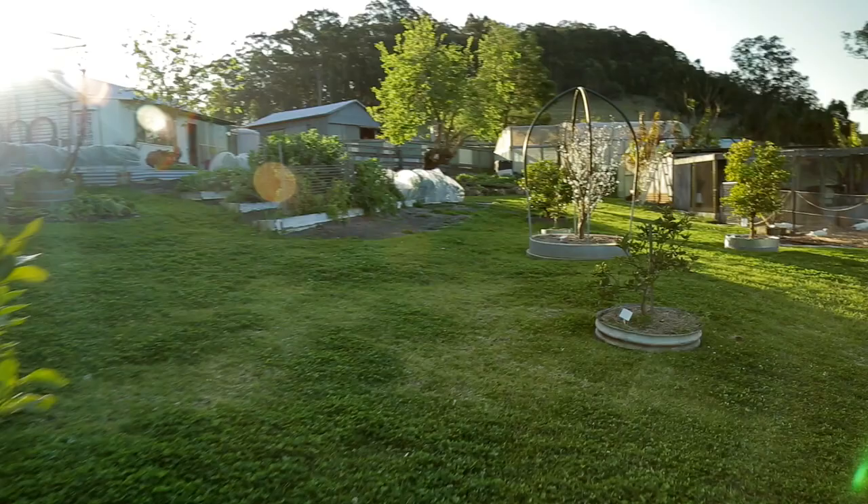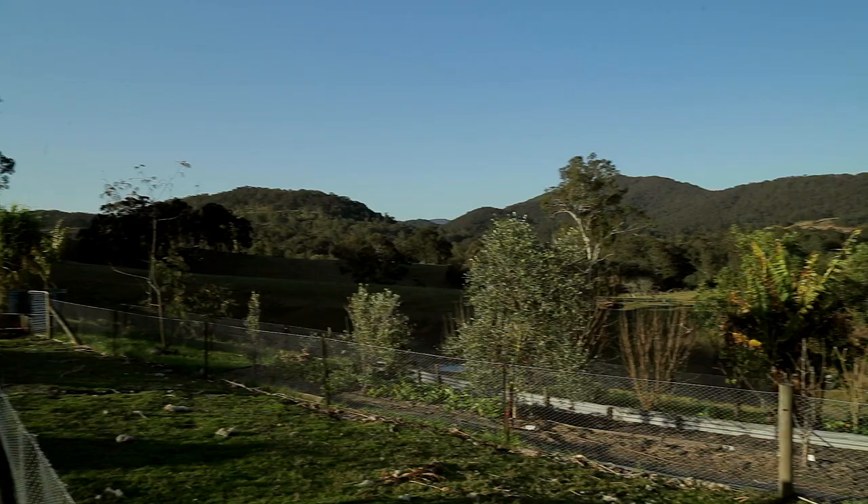By this stage we were looking to move out of Newcastle, we were looking to get a little property. We spent 18 months looking for the right place and eventually we settled on this Stroud Road.